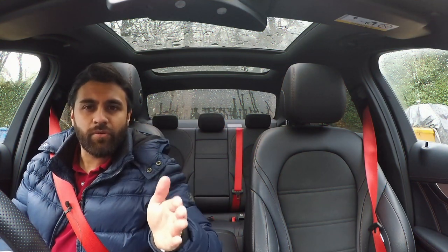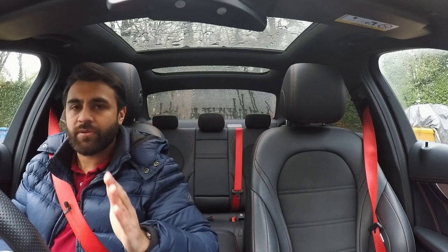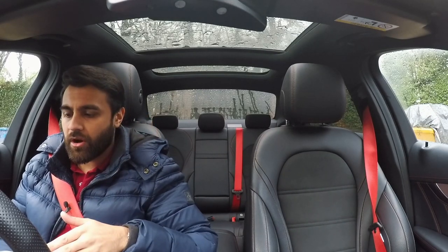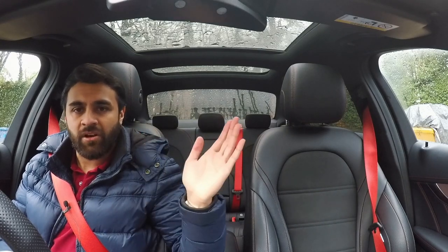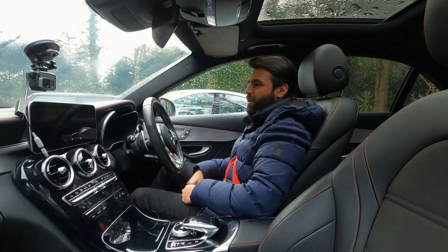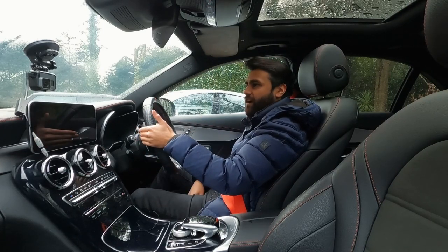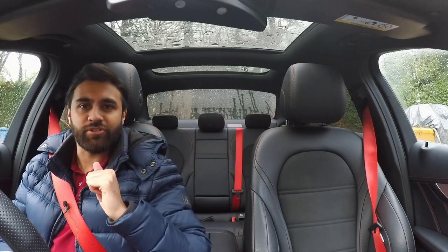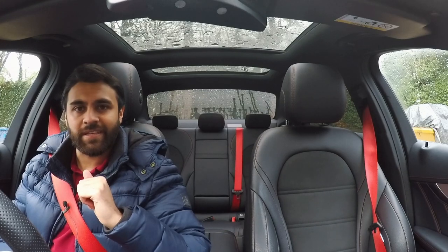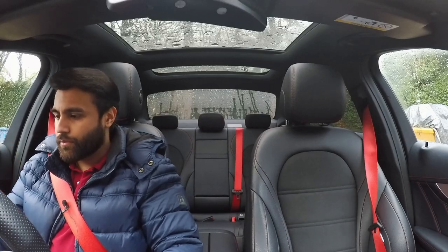Straight into the first tip: if you're an AMG owner of any kind, what you have to do without fail each and every morning is start your car in the loudest possible setting — emotion start, loud start, whatever you want to call it — and annoy both sides of your neighbors. If you have the latest range of AMGs you can emotion-start the car by holding that down and then starting. This is a 2019 C43 and it does not have the emotion start.